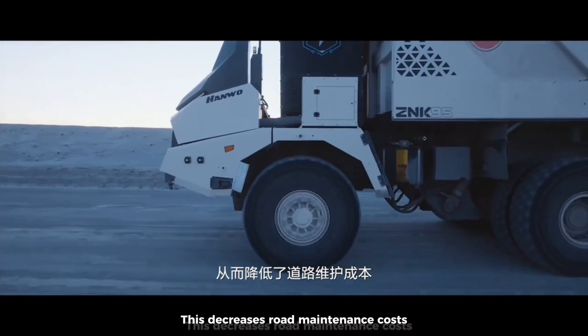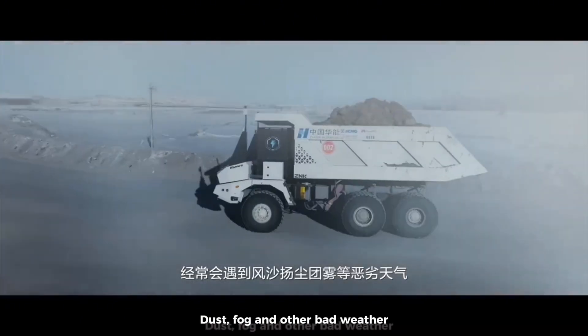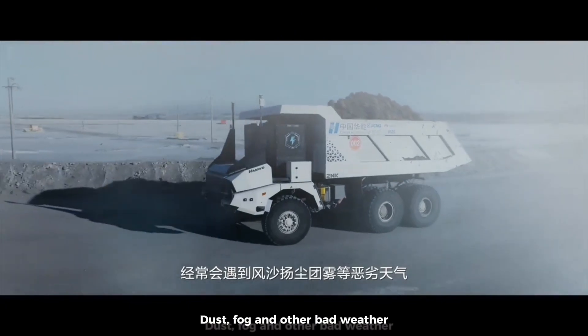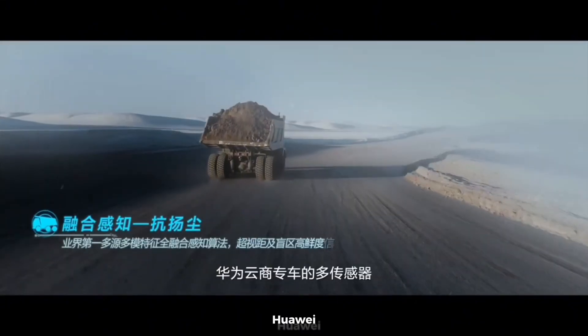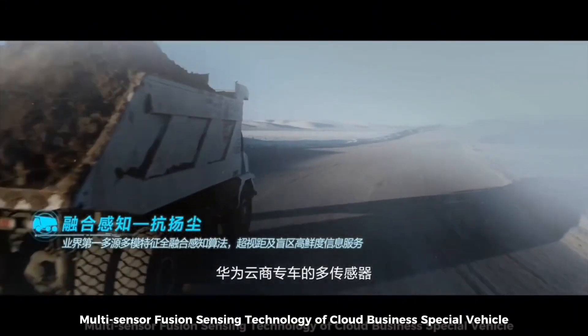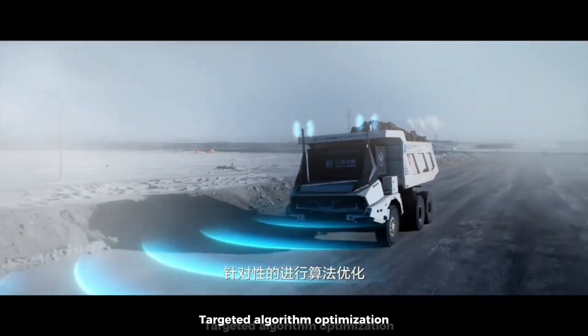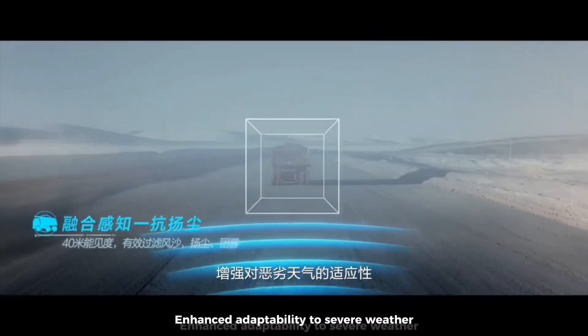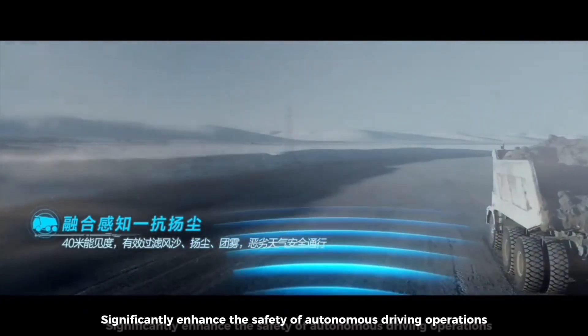During outdoor operations in the mining area, frequent wind, sand, dust, fog, and other bad weather cause serious interference to the perception of driverless vehicles. Huawei Cloud Business Vehicle's multi-sensor fusion sensing technology provides targeted algorithm optimization, enhancing adaptability to severe weather and significantly improving the safety of autonomous driving operations.